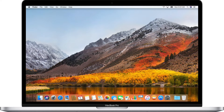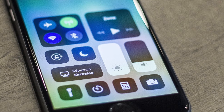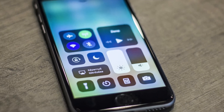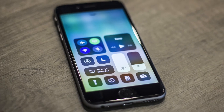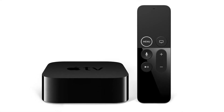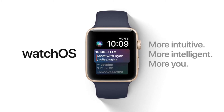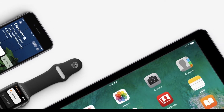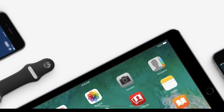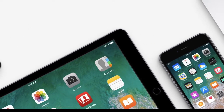Apple has just released major updates to all of its operating systems. macOS High Sierra version 10.13 is now available for compatible Macs. iOS 11 is out for all recent models of the iPhone, iPad, and iPod Touch. Apple also released tvOS 11 for recent Apple TV models, and watchOS 4 for all models of the Apple Watch. To protect your data and keep your devices safe from known attacks, be sure to update all of your Apple devices to the latest operating system as soon as practical.